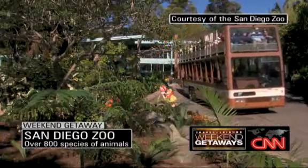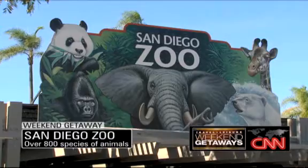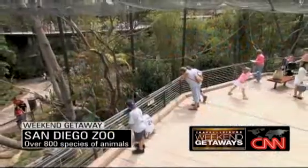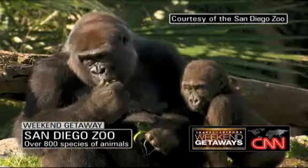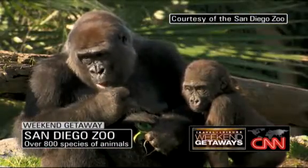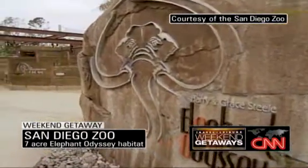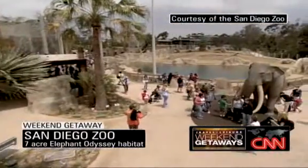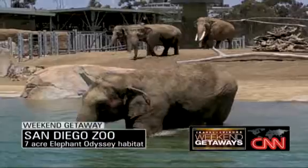Balboa Park is also home to the internationally famous San Diego Zoo, probably the most famous zoo in the world. It's a great educational experience for the kids because they're going to see the animals — more than 4,000 of them — not in cages, but in their natural habitats. The Elephant Odyssey is the newest attraction at the San Diego Zoo, a seven-acre habitat with a family of Asian elephants.